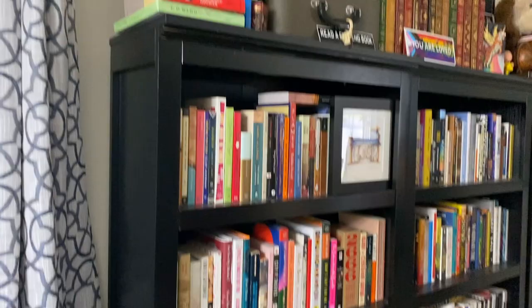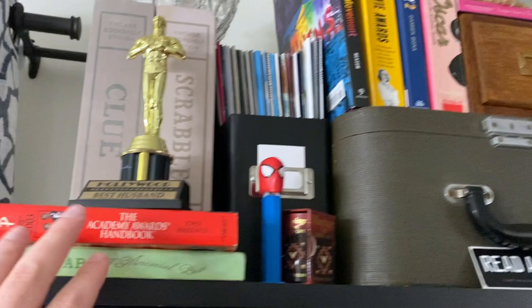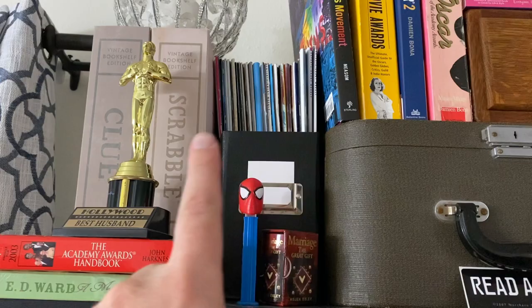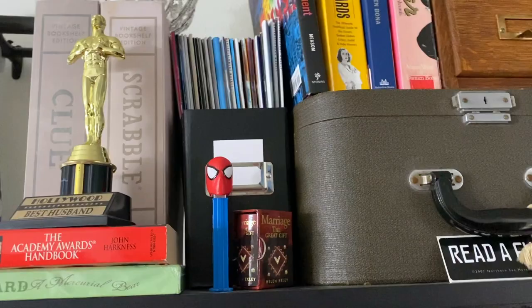Here is shelf number one. On the top, I am an Oscar obsessive and you'll see a lot of that throughout. I have my Academy Awards handbook, my little mock Oscar for best husband — sorry to your husband if you have one, it's me, I'm the best husband. These are a bunch of Entertainment Weeklies. I used to have a lot more, but I now only have the Oscar issues from all the time that I was a subscriber. I hold on to them because I'm a nerd.